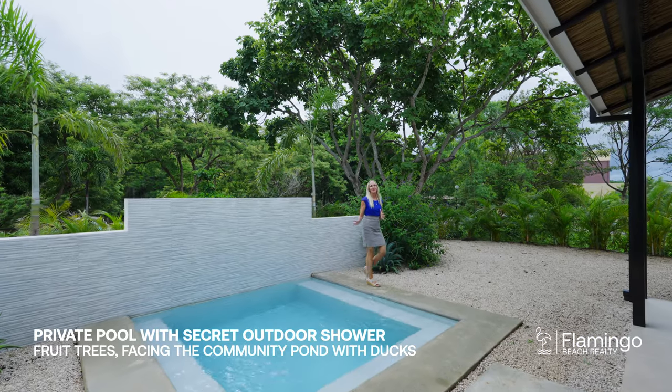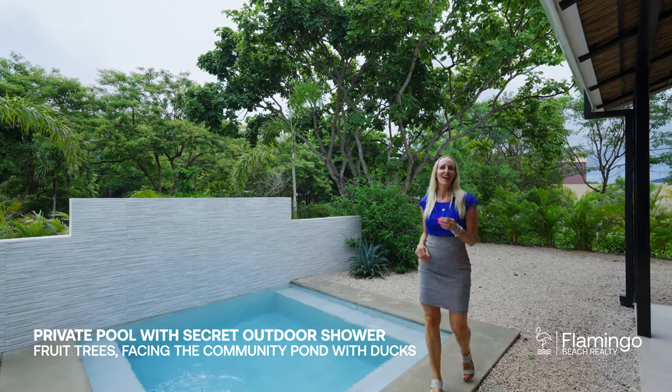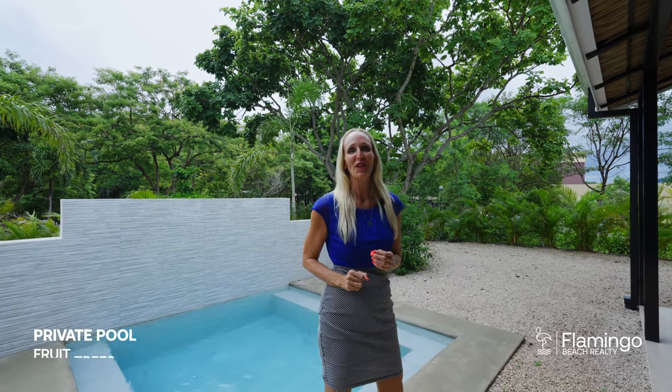Here we've got this beautiful dipping pool with a wall for privacy, gorgeous tropical landscaping, and — guess what — you're only two lots away from Automercado, the top grocery store here in Guanacaste.